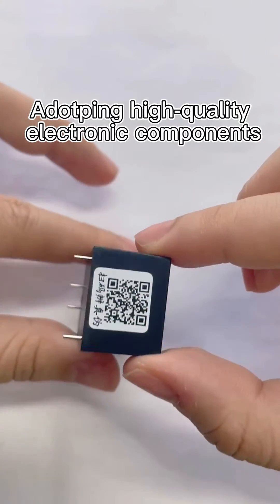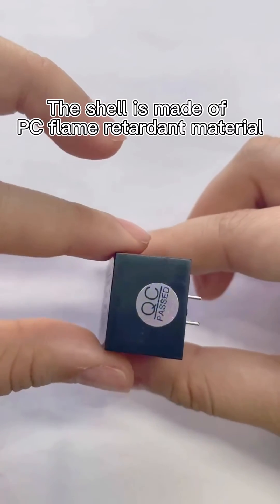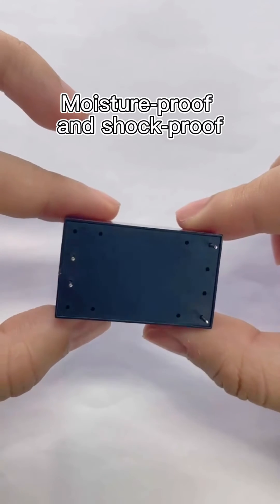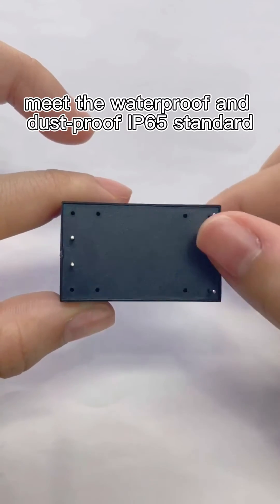Adopting high-quality electronic components. The shell is made of PC flame-retardant material. Moisture-proof and shock-proof. Made to the waterproof and dust-proof IP65 standard.